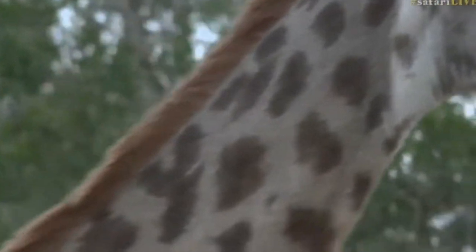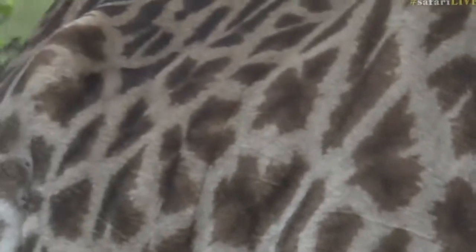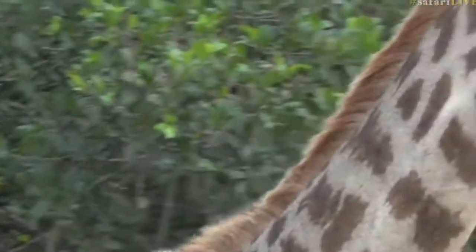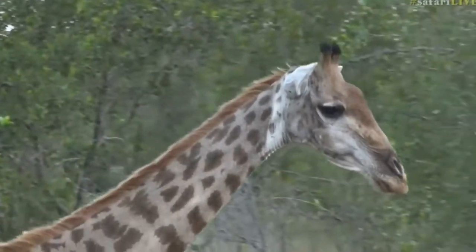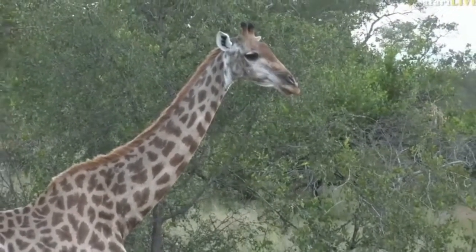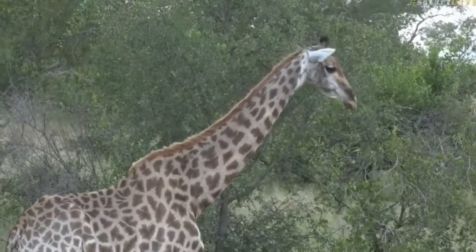Here in South Africa we only see this species of giraffe — we only have the southern giraffe. But in other parts, when we go to the Maasai Mara in May or June, we're going to see different species of giraffe up there: the Maasai giraffe, the reticulated giraffe, and various other species. You'll see the differences in their coats, so it will be worth following to see the different coat patterns later in the year.